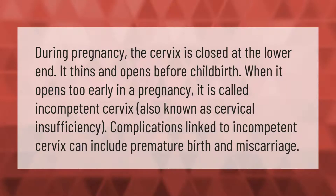During pregnancy, the cervix is closed at the lower end. It thins and opens before childbirth. When it opens too early in a pregnancy, it is called incompetent cervix, also known as cervical insufficiency. Complications linked to incompetent cervix can include premature birth and miscarriage.